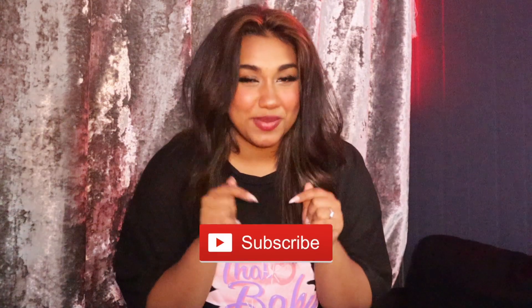Hey guys, what's up! Welcome back to Fabulous. This is my Physician. We're here doing another video and if you guys are new to my channel, make sure you hit that subscribe button and join the squad. Don't forget to hit that notification bell to get notified every single time I post a new video for you guys.